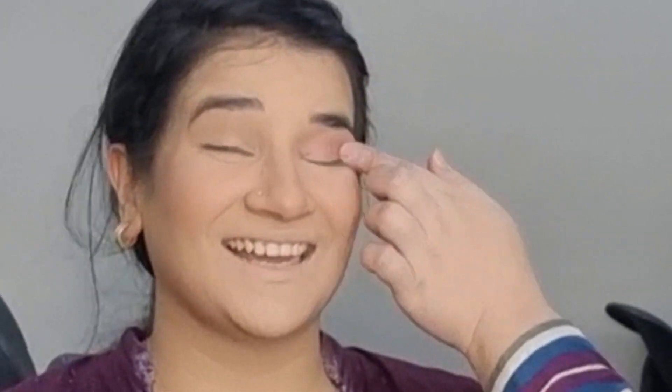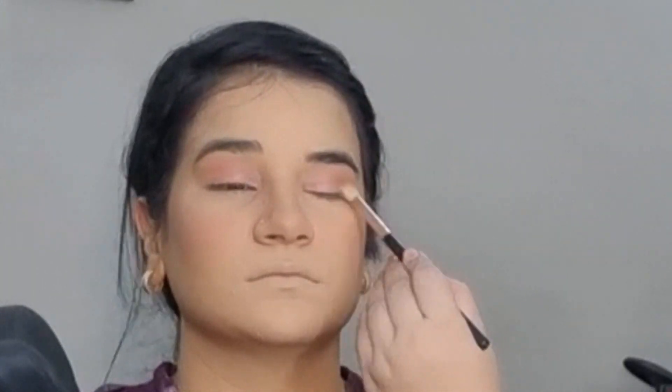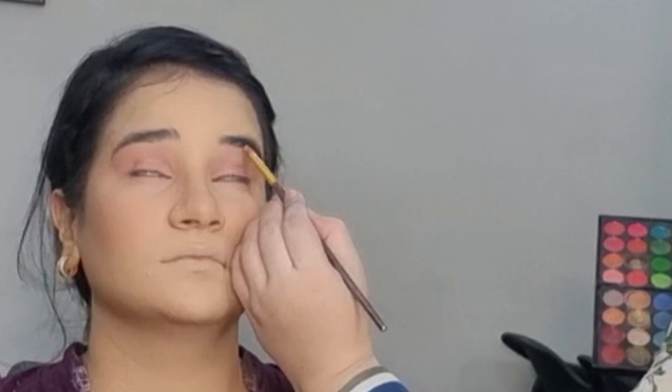After that, I have set my eyebrows. I have put a pink shade on my eyes. I didn't use 2-3 shades, but I only used one shade. You can use any color you like. You can use one color for daytime makeup.